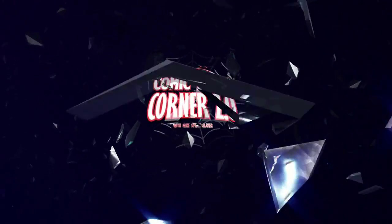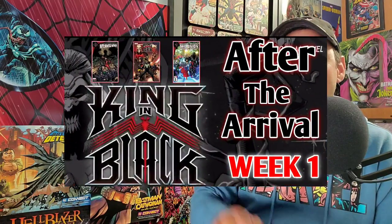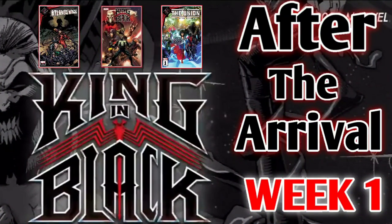Webheads, I promised you that I was going to be covering King in Black, and I'm here to deliver that promise. Hey, all my webheads out there, welcome back to Comic Book Corner 2.0. I am your host, Mike Spiderslayer, always helping you make decisions on what comic books to buy. Today I'm kicking off a brand new series called After the Arrival, Week 1, and this is a King in Black special.